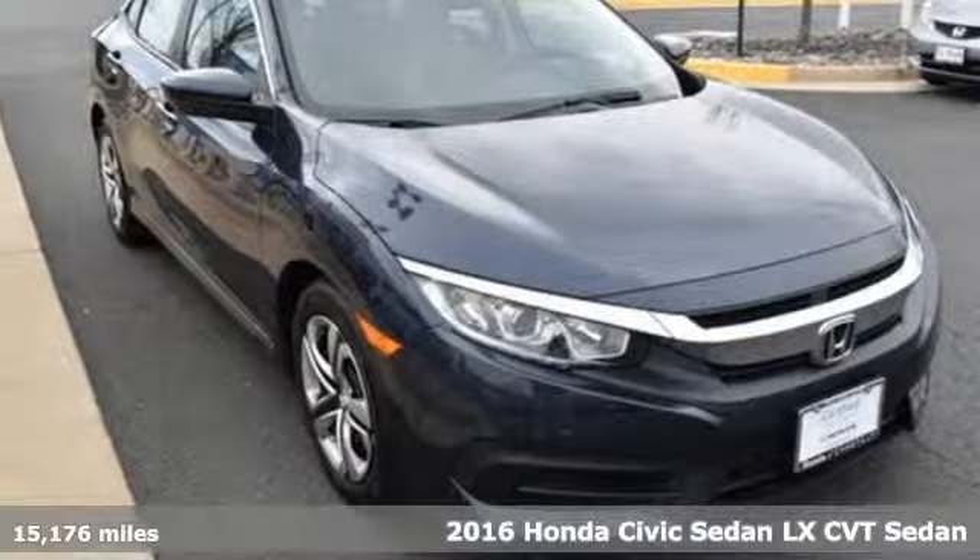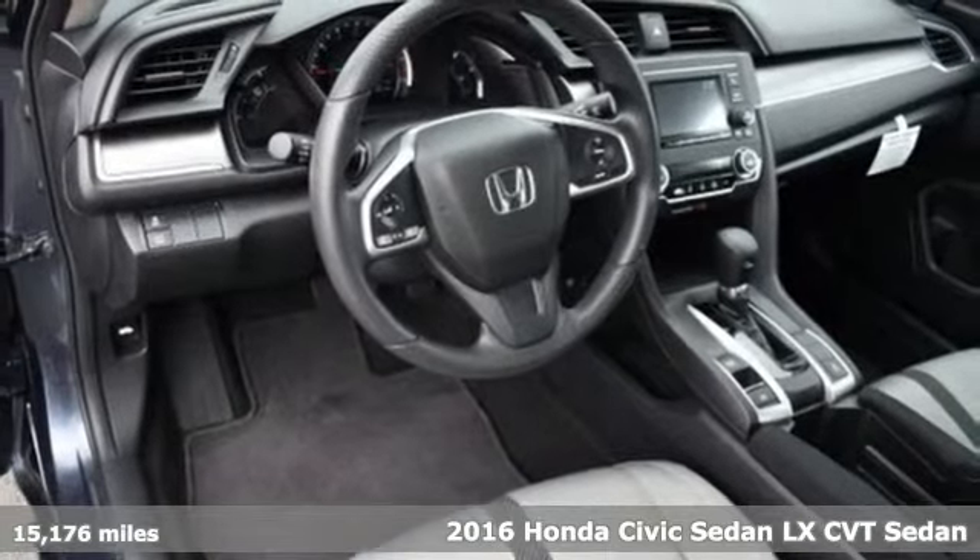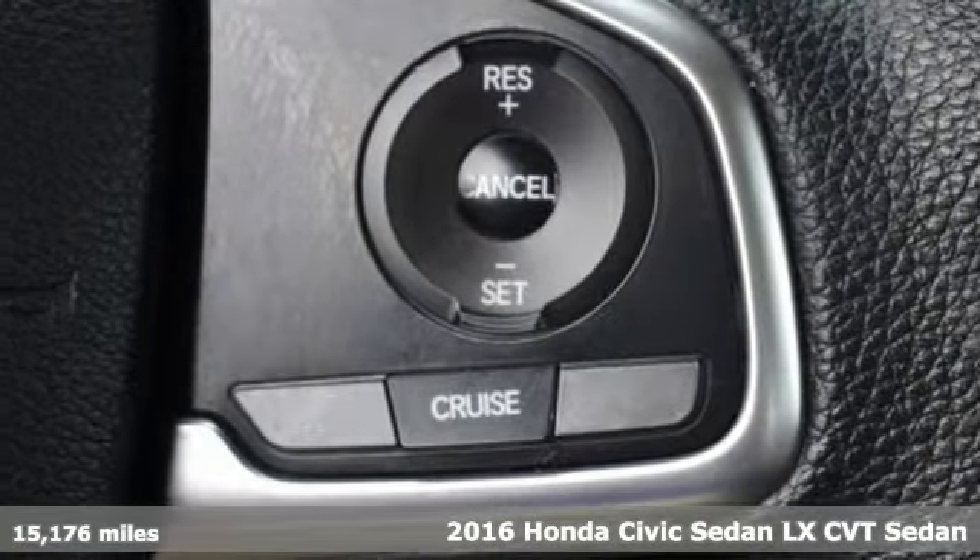Here's a 2016 Honda Civic Sedan. Get more mileage out of every drive with this Civic. It boasts an impressive list of features like these.